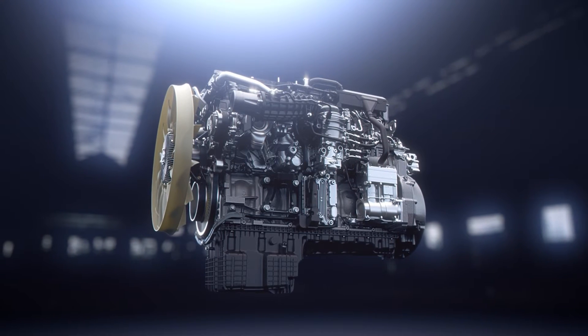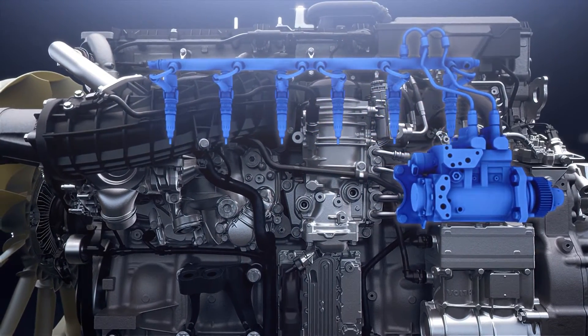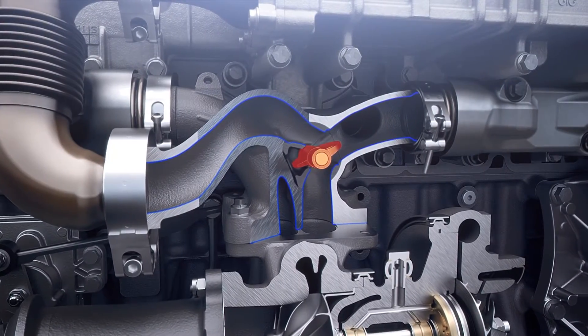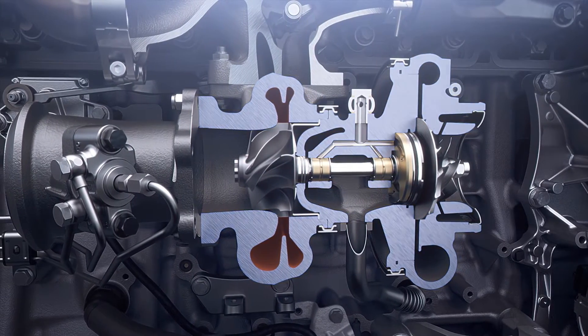This is achieved by the second generation of the X-Pulse injection system, an optimized combustion layout, and in particular by a revolutionary innovation of the EGR valve technology combined with a proprietary asymmetric turbocharger system.